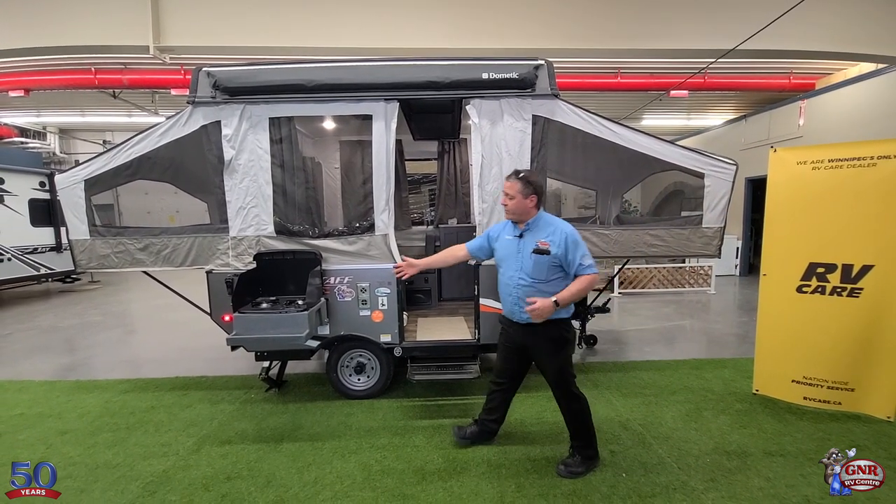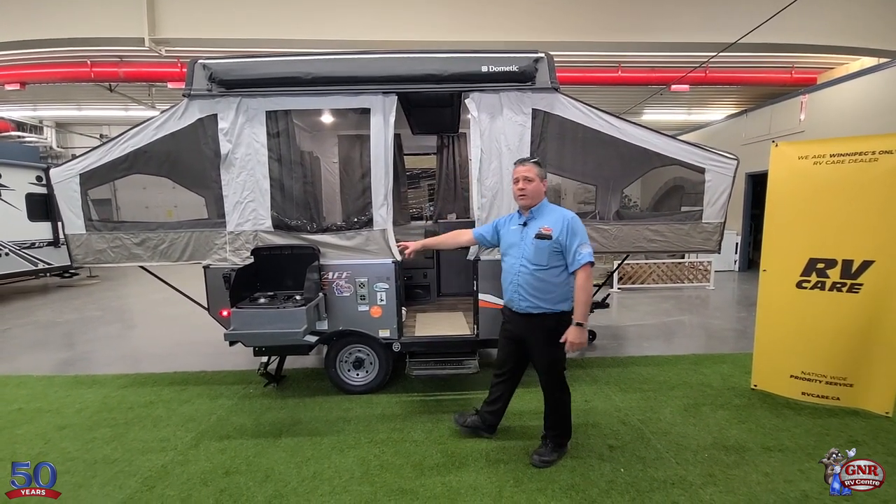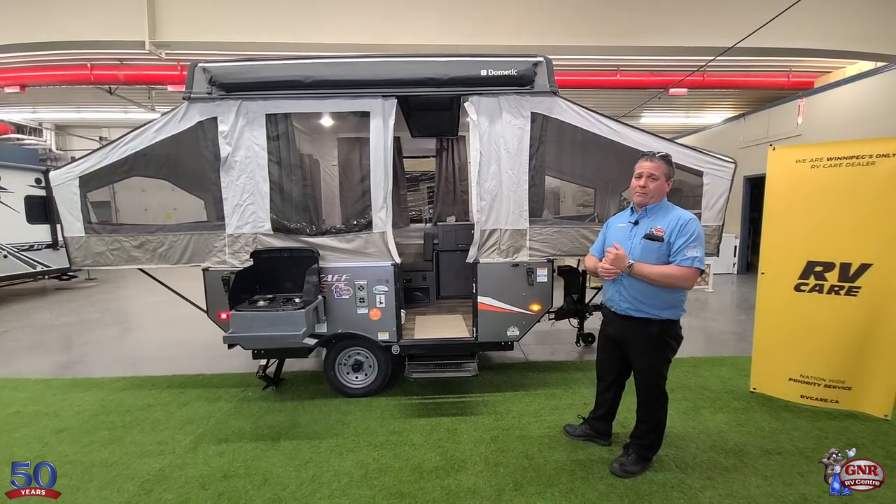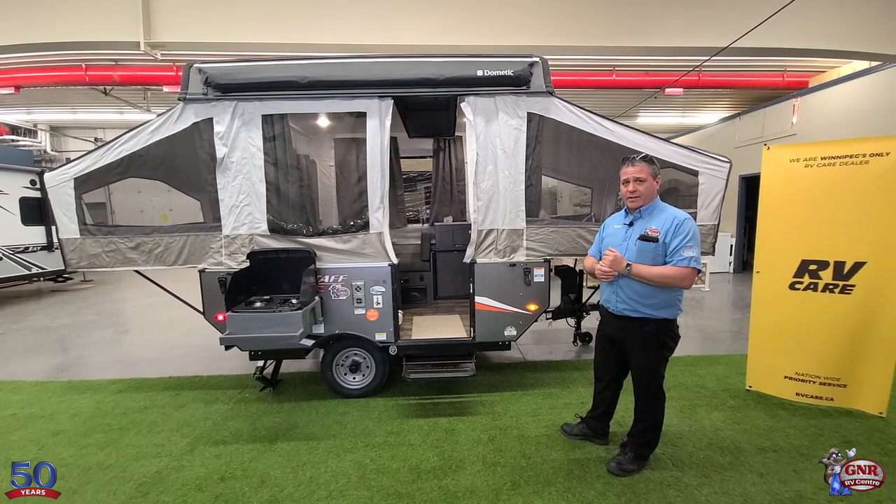It even comes with this stove. This stove can be used in or out of the trailer — it's out right now, but you can actually take it inside. It comes with the barbecue as well, which goes in place of the stove if you're using it inside.